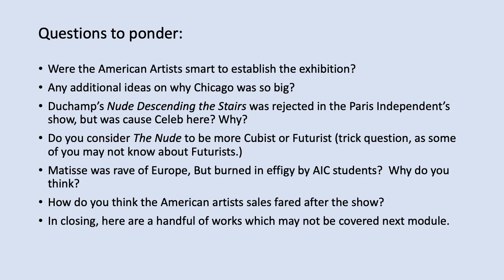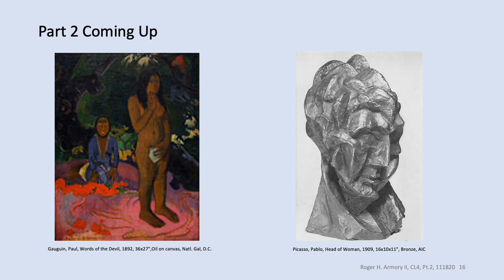Do you think the Nude is Cubist or Futurist? I know for some of you that's a trick question because we haven't talked about Futurism yet, but we will. Matisse was the rave of Europe, yet they burned his work in effigy at the Art Institute — we'll talk more about that. And how do you think the American artists did in sales after putting on the big event, given that two-thirds or more of the display were American pieces? Next up in part two: more on Gauguin, Picasso, and modernism.